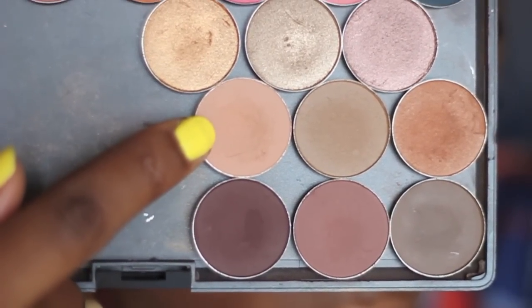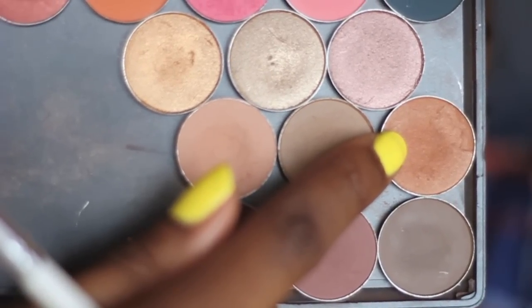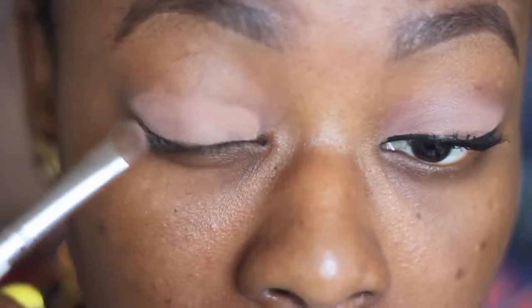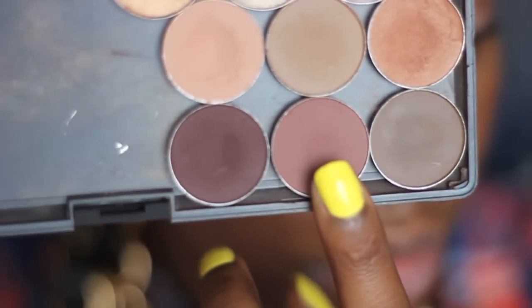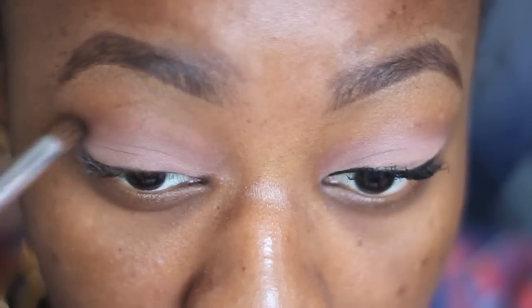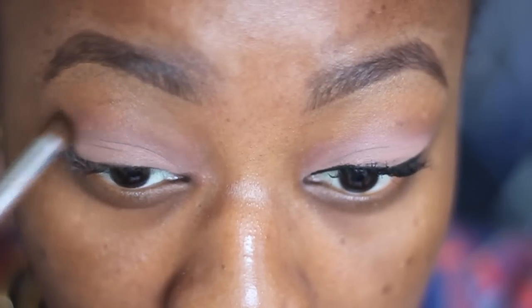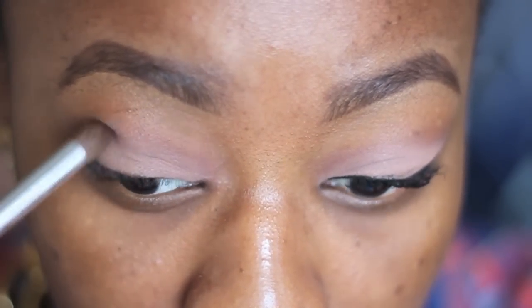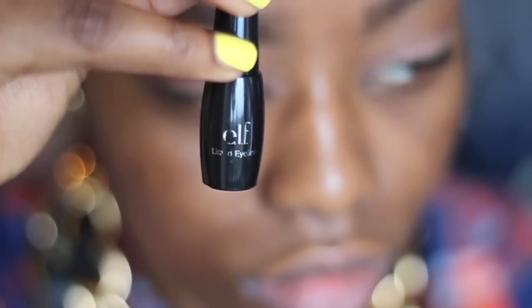I'm starting off by taking MAC's Tatatine with a little bit of texture and that's just going to go all over the lid. Now with a blending brush I'm just going to take MAC's Swiss Chocolate and use that to blend out any of the harsh lines. That's it for the eyeshadow because I'm choosing to keep it really simple.